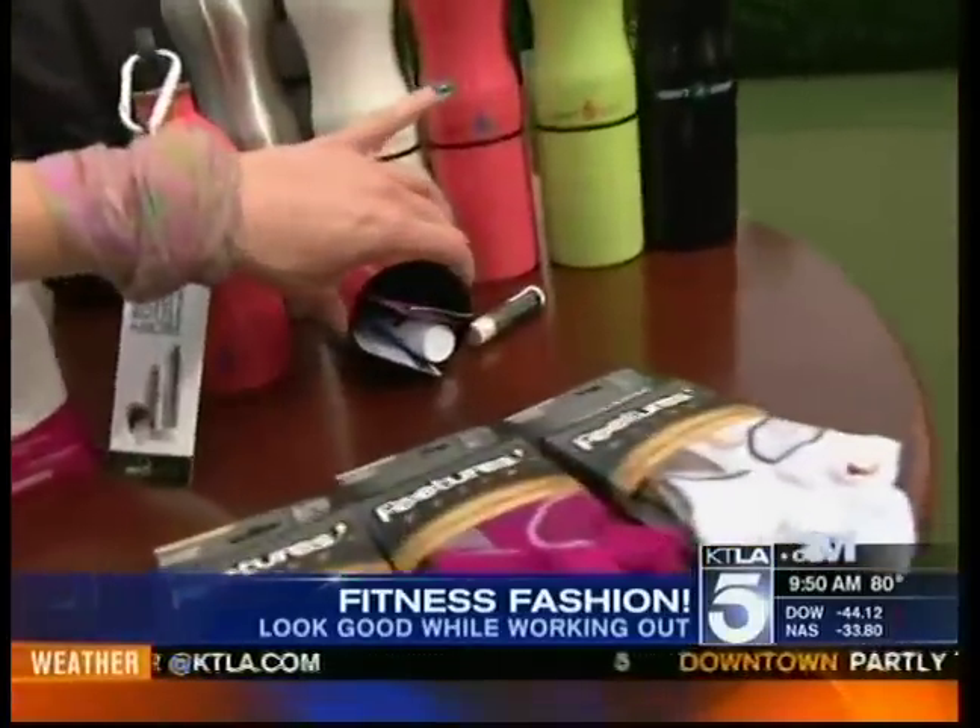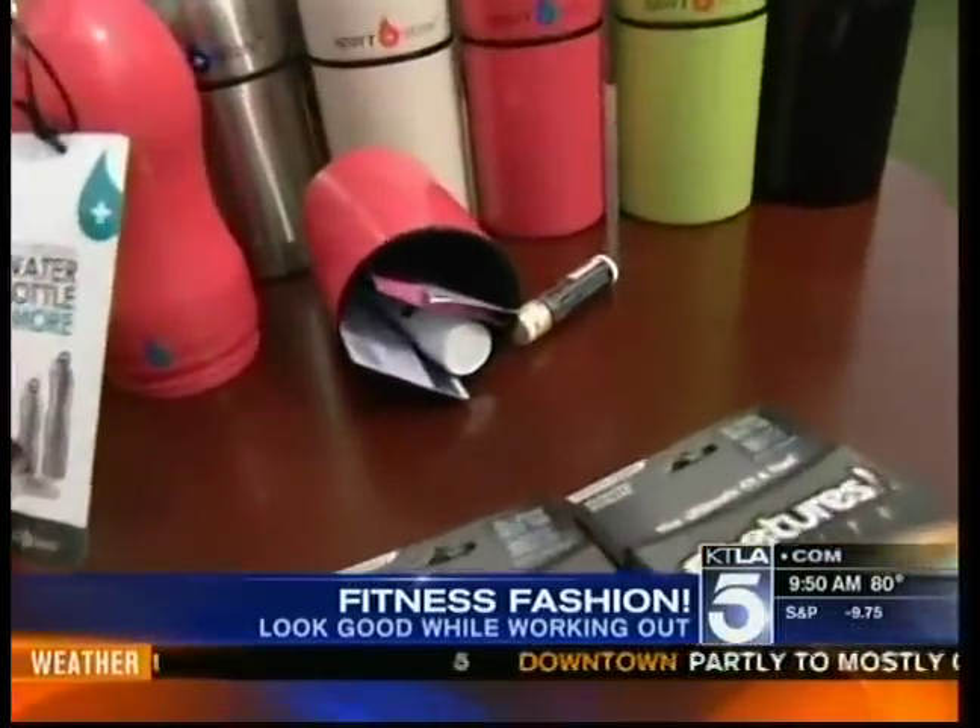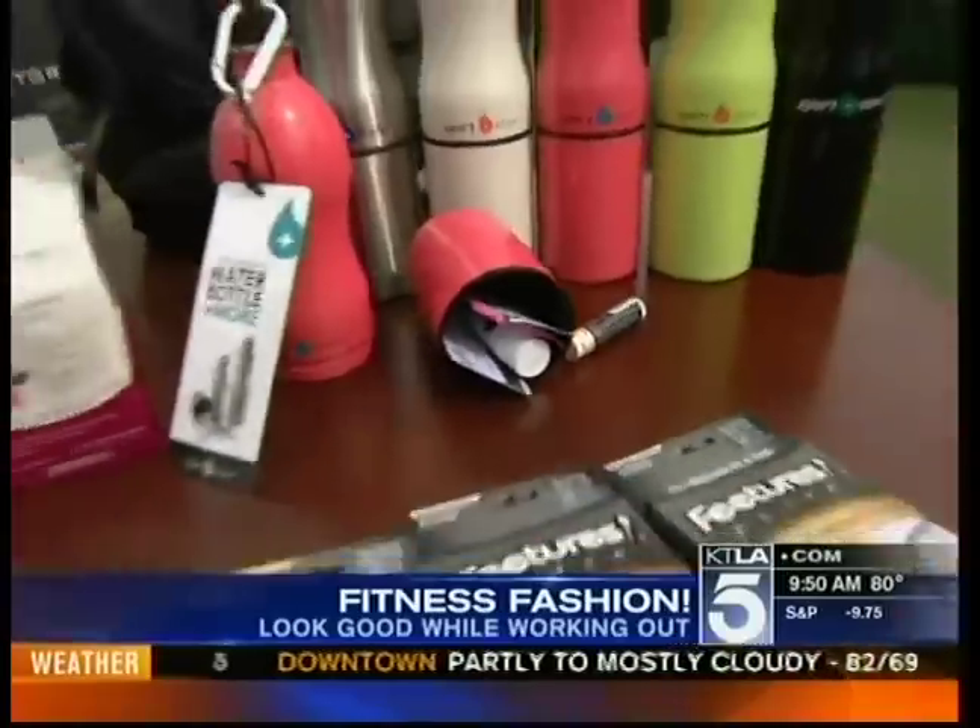This water bottle is called Sport and Store. The genius of the water bottle is that the bottom unscrews, so you can fit your keys or your money in it — and have your water in it. Brilliant! So it's all in one. You don't have to carry your purse and carry your water and carry all your stuff. And it comes in different colors.